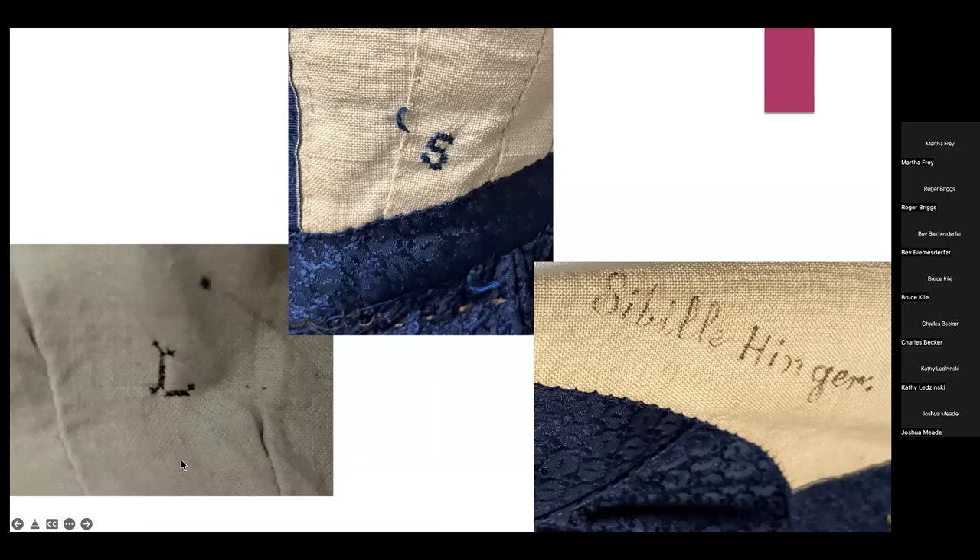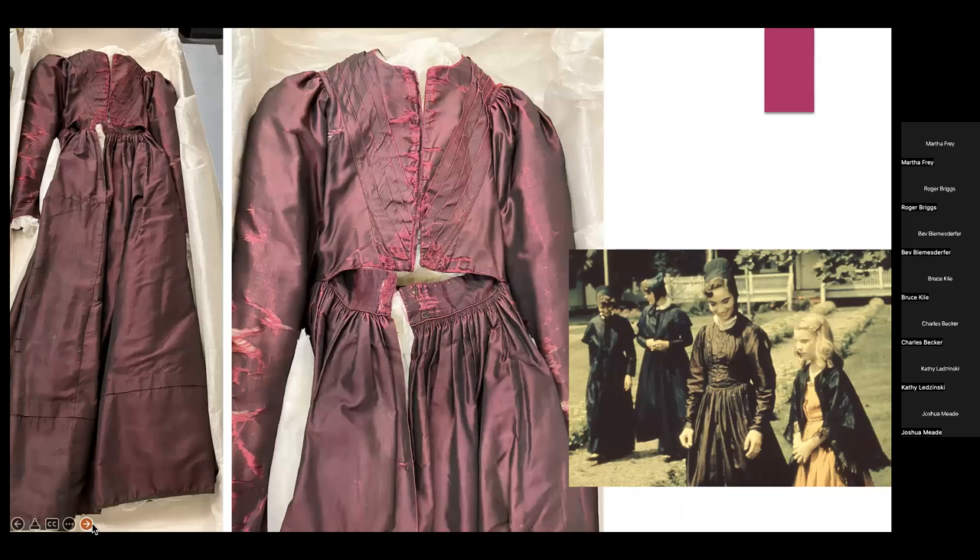The fourth dress is not in very good shape and is a different color. A photograph from probably the 1950s shows someone wearing this dress, which may explain its deteriorated condition. This dress is made from the same pattern as the others but has an added bertha — folded pieces of fabric across the bodice — a decorative element that appeared in the 1830s and 40s.